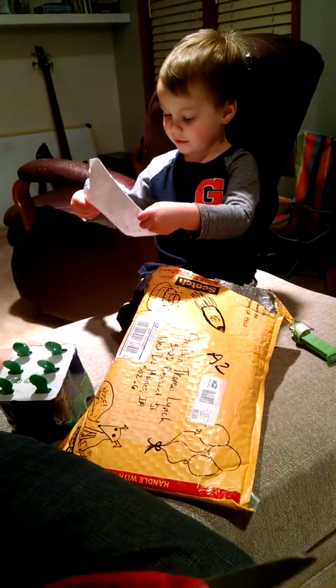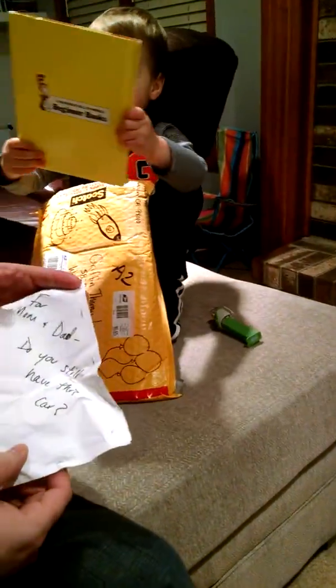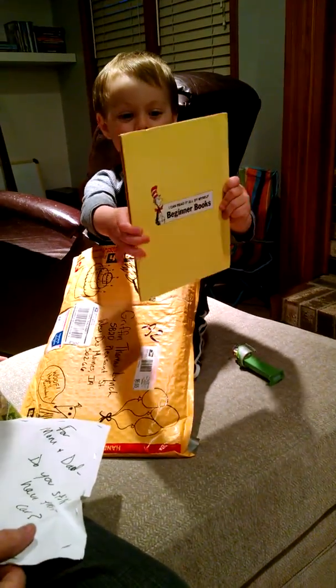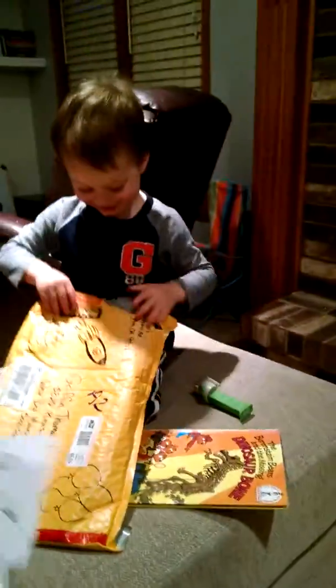Ooh, that looks like a letter. It says for Mom and Dad. Do you still have this car? Dinosaur! A dinosaur book? Right here. Oh, that is cool. Let me see. Show the camera. It says Mom and Dad, do you still have this car?